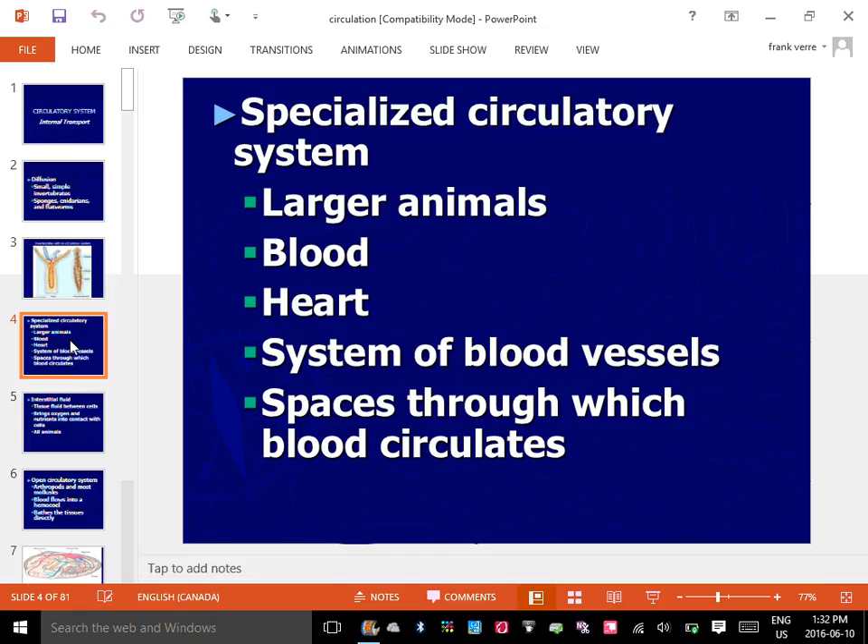So we're going to talk about the circulatory system. This is a system that includes three things: blood, a pump, and specialized vessels.